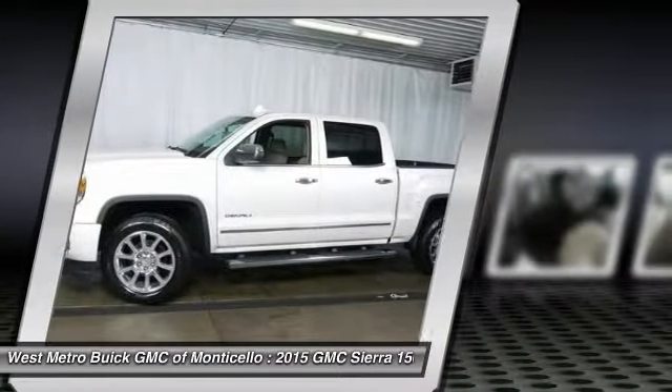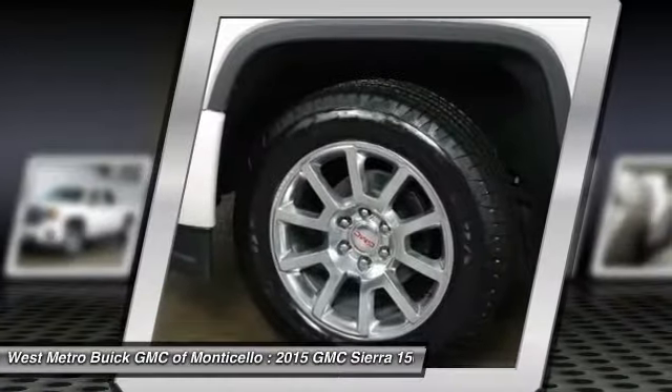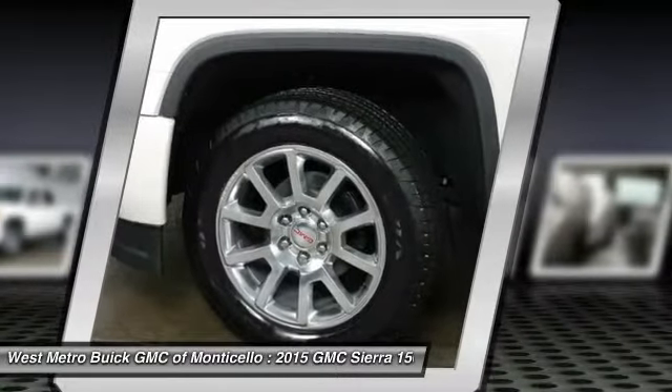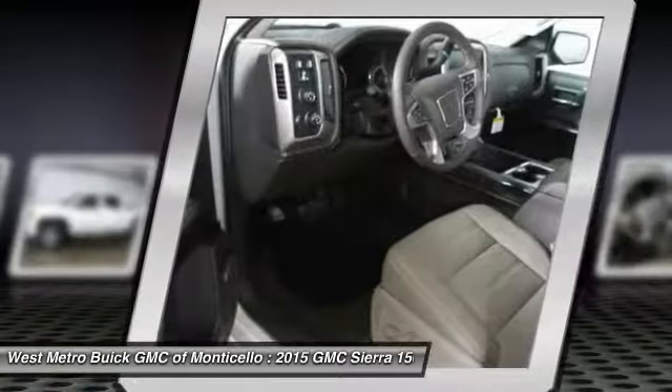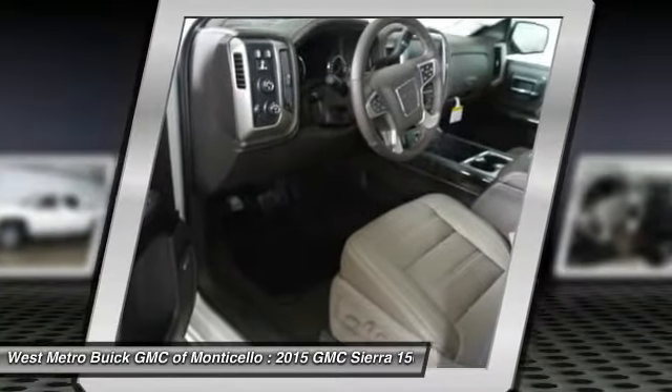Sierra 1500 now comes standard with a Vortec 6.2 liter and 5.3 liter V8 engine and an electronically controlled automatic transmission that combines high max hauling capability with precise control.